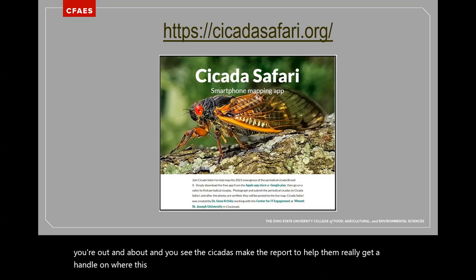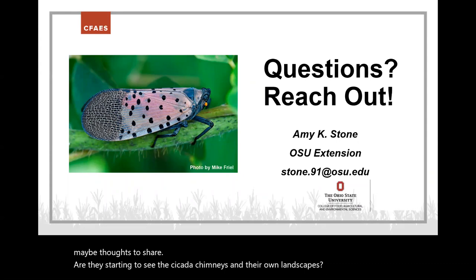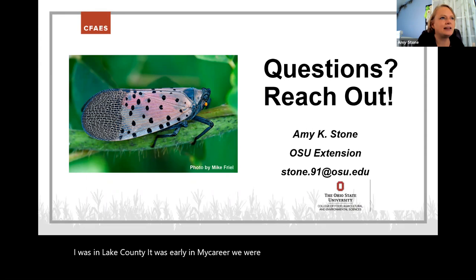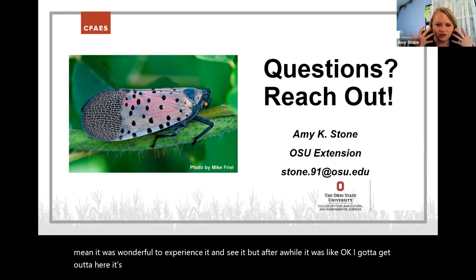With that, I think we've got some time for questions — are people starting to see cicada chimneys in their own landscapes? We do have a comment that says: 'I experienced a 2016 group driving to Pittsburgh — they were loud.' I was in Lake County early in my career, we were having a meeting, and it was wonderful to experience it and see it. But after a while it was like, okay, I've got to get out of here — it just really hurt your ears.